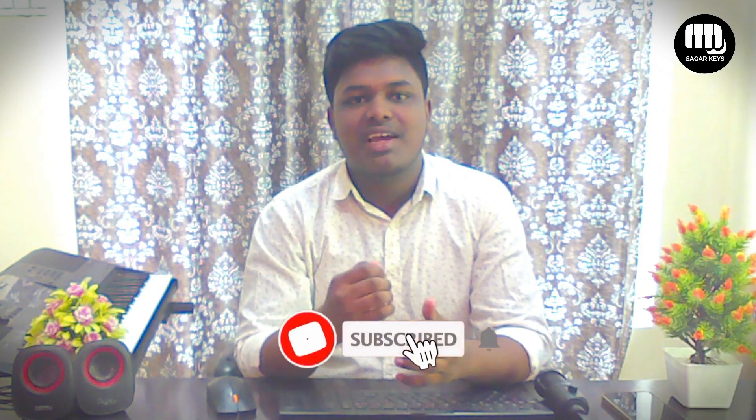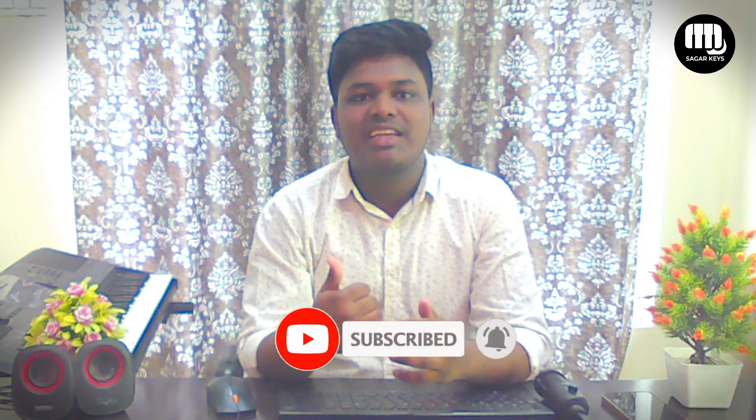If you want to subscribe to our channel and if you want to like this video, please like this video, so this video is useful for us. So let's start with this video.